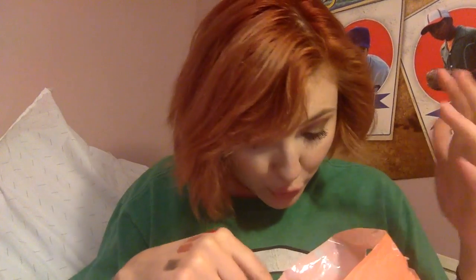Then I got the Essence lip liner in Nude. It's a beautiful, beautiful, peachy gorgeous nude. I love it. It reminds me a lot of the NYX Automatic Lip Liner in Nude — it's that same kind of peachy nude.